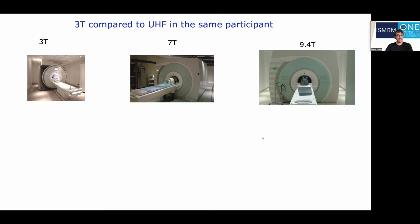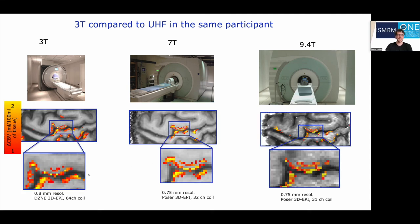Since we have a variety of scanners available in Maastricht, we could see how consistent the layer-dependent profiles are across different field strengths — 3Tesla, 7Tesla, and 9.4Tesla — in the same participant. While each field strength has its specific challenges, the blood volume changes seem to be quite consistent in this region of primary motor cortex, highlighting the convenience of a sequence contrast that provides activation scores in physically interpretable units, like milliliter per tissue volume.